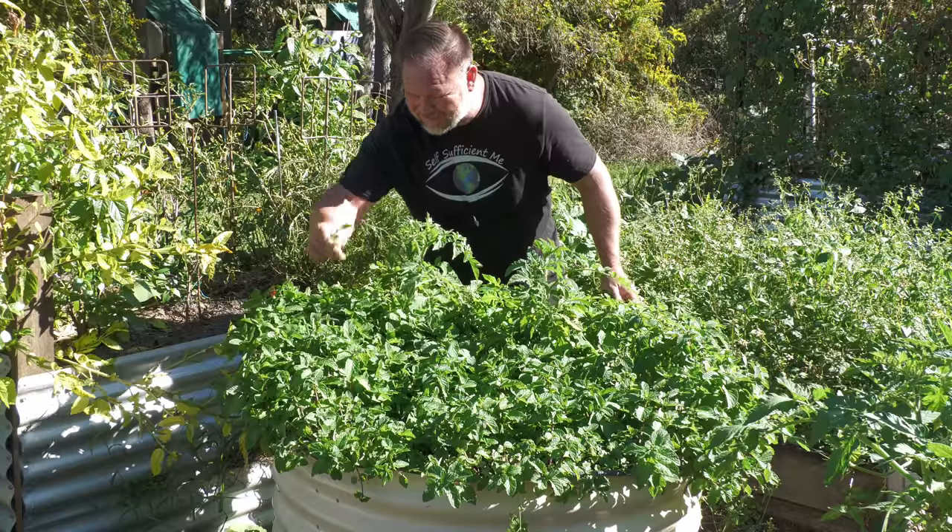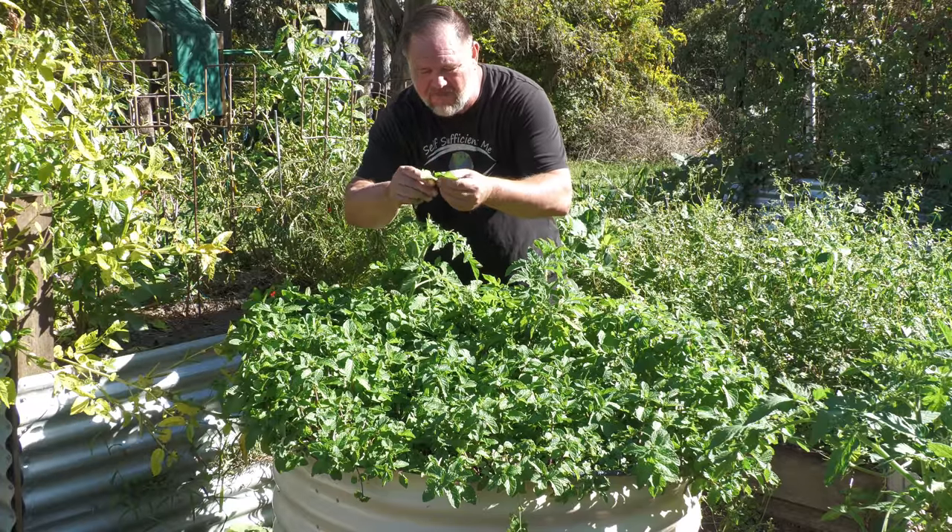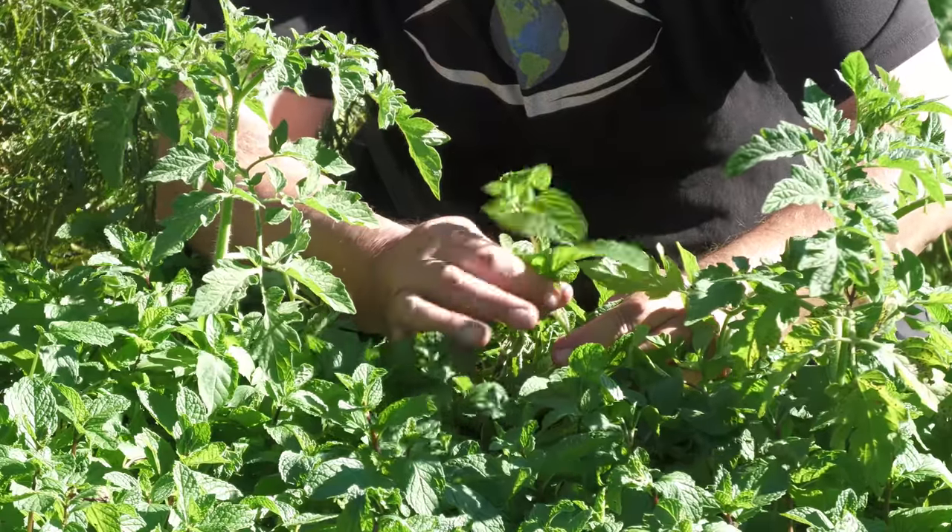Did someone say mojitos? Look at all this fresh mint — big, fat, juicy leaves. I can feel the cocktail shaker coming on.